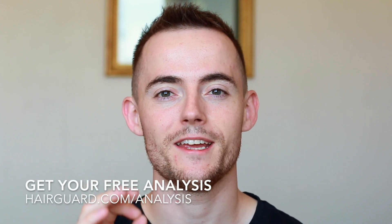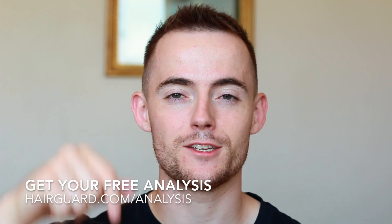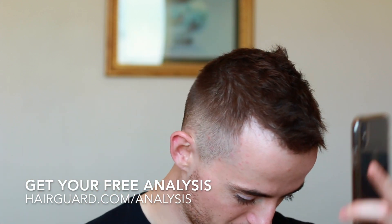Hey guys, Leon here. Before we get into the video on minoxidil shedding, if you are worried about your own hair loss you can click the link in the description, upload a hair selfie, answer a few short questions, and get your free HairGuard analysis.